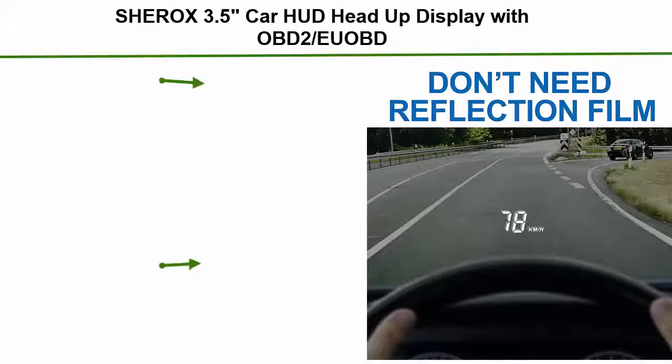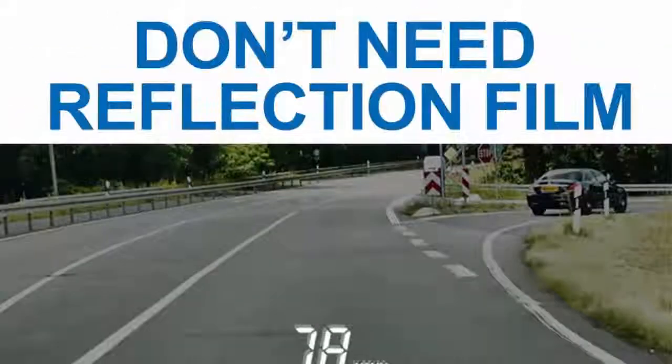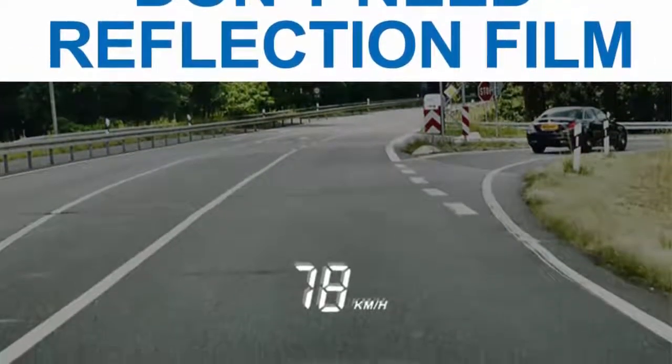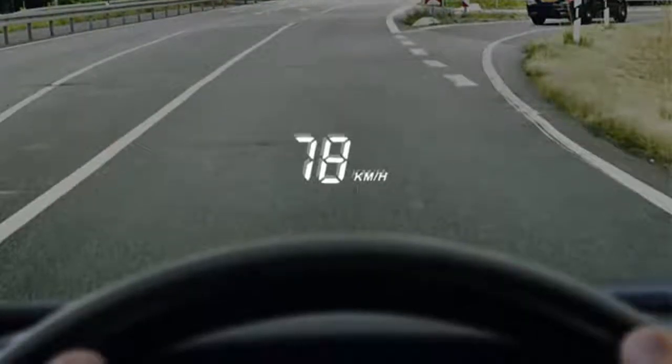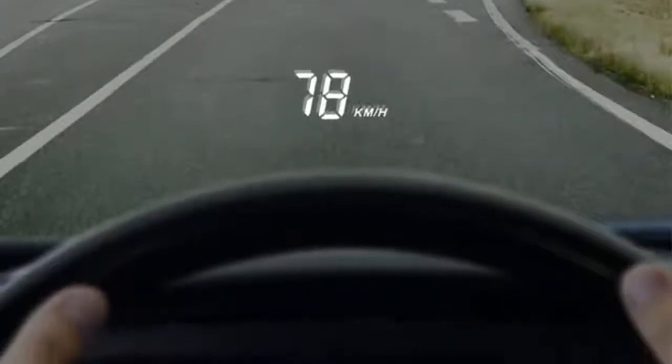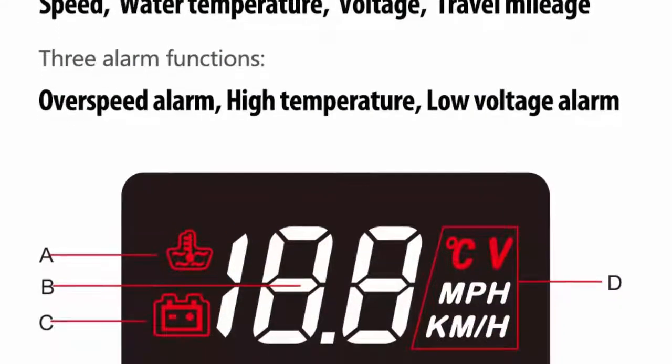Number three: the Sherox 3.5 inch car HUD head-up display with OBD2/uOBD interface, plug-and-play. Displays vehicle speed in km/h and mph, over-speed warning, water temperature, battery voltage, and mileage measurement. The Sherox car HUD is a simple, elegant, and accurate solution that is brightly lit without unnecessary information that would create distractions.